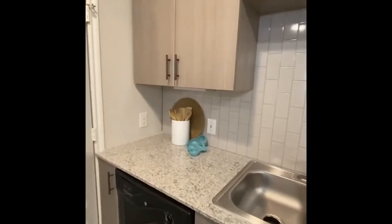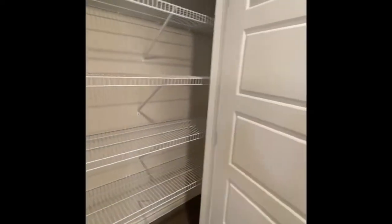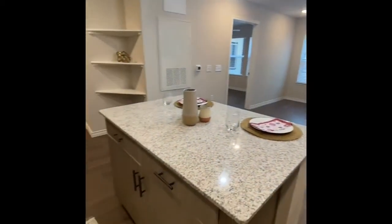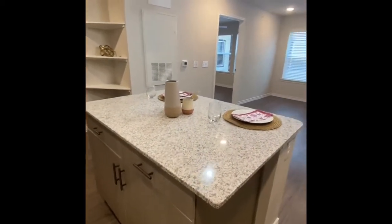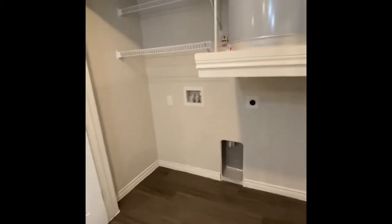This unit also comes with a good-sized pantry, has the beautiful backsplash, solid surface countertops, and every unit comes with high-efficiency lighting. It even comes with lighting under the cabinets. And another plus is that the big windows let in a lot of natural lighting.